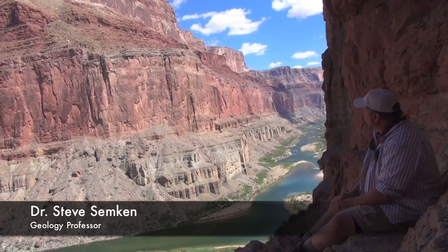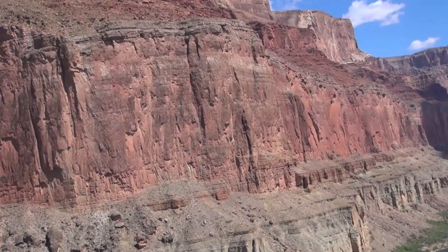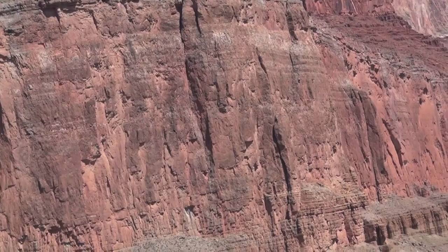The Redwall limestone is, as its name implies, a prominent red cliff of limestone. It was deposited during the Mississippian period — a time in Earth's history when a sea covered this part of Arizona, and so limestone was deposited.